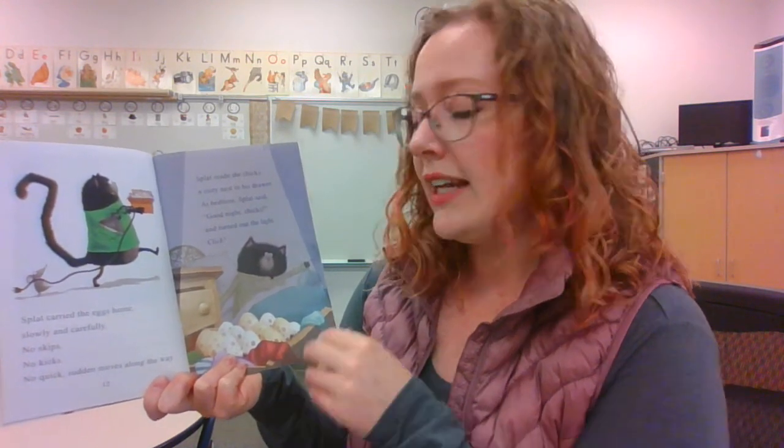Splat made the chicks a cozy nest in his drawer. At bedtime, Splat said, 'Good night, chicks,' and turned out the light. Click!